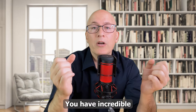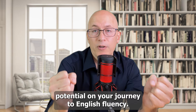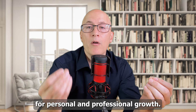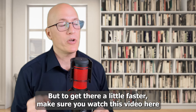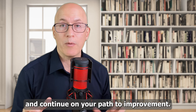You have incredible potential on your journey to English fluency. With dedication and a positive mindset, you can unlock countless opportunities for personal and professional growth. Just keep it up — and to get there a little faster, make sure you watch this video here and continue on your path to improvement.